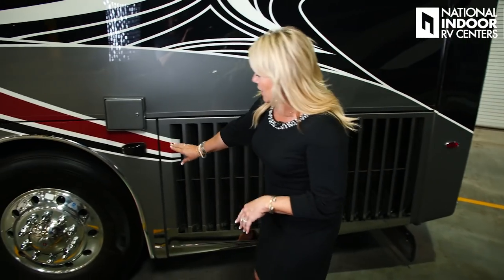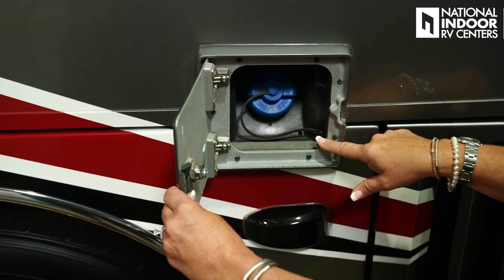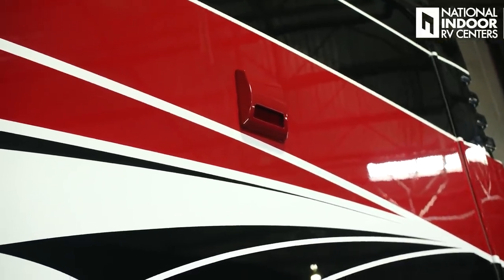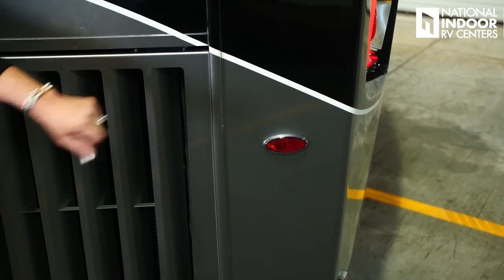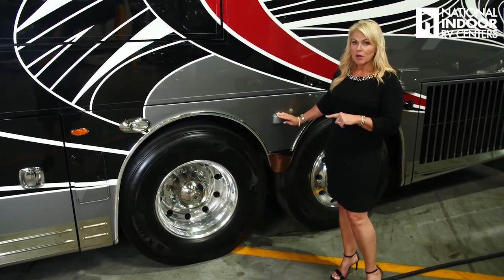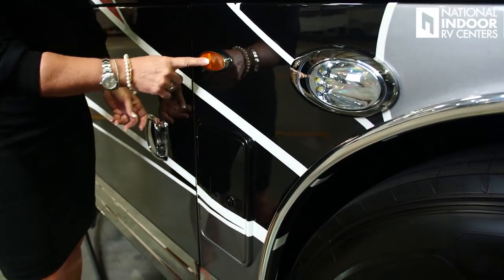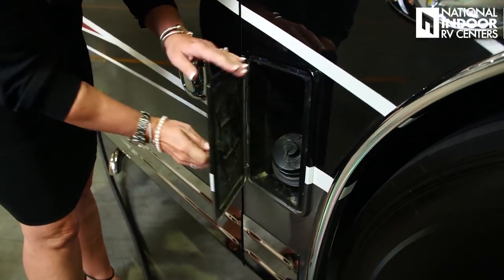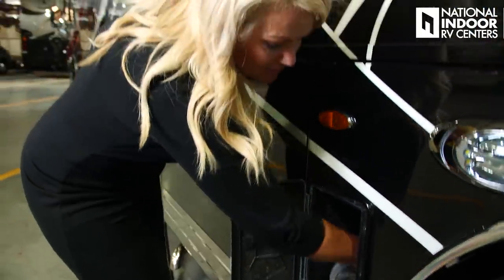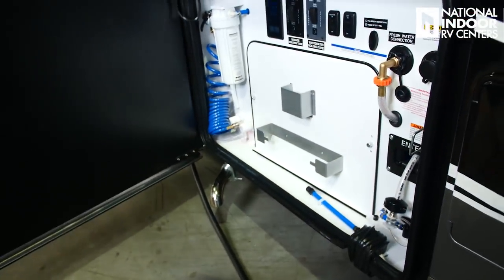We've got our blind spot monitoring sensor, and the DEF fill for the driver's side of the coach. Just above is the exhaust for our dryer and our first marker light for the driver's side. Notice the beautiful chrome around the wheel wells. We've got our second blind spot monitoring sensor, first docking light, and another marker light for the driver's side of the coach. Then we've got our little door for our stinky slinky, and you all know what's next — it's going to be our wet bay.